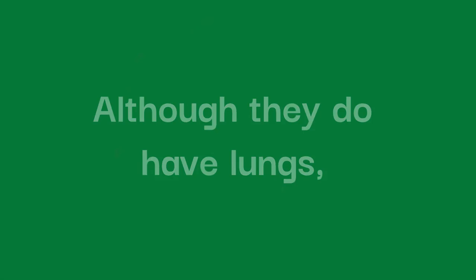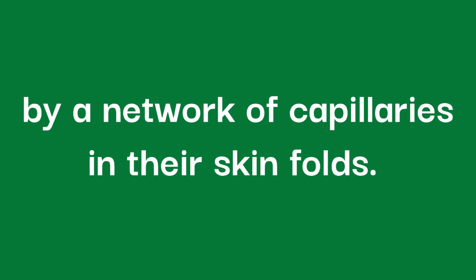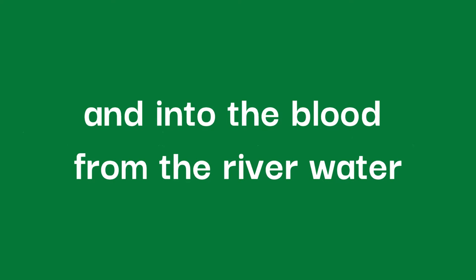Although they do have lungs, hellbenders do not rely on them for oxygen intake. Gills from the hellbender's larval stage will persist into adulthood, but these too are not the main way the hellbender gets oxygen. Instead, the hellbender will rely on oxygen being absorbed through the skin by a network of capillaries in the skin folds. These folds increase the surface area for respiration, and allow a lot of oxygen to be absorbed through the skin and into the blood from the river water.